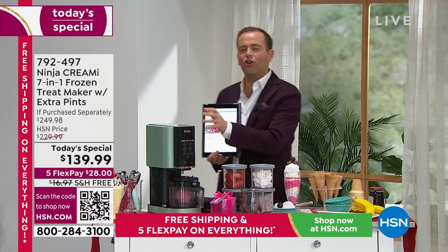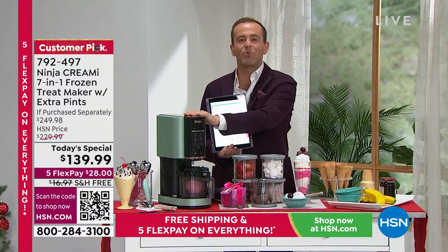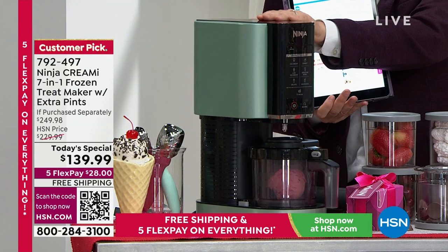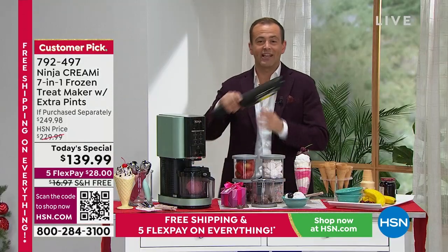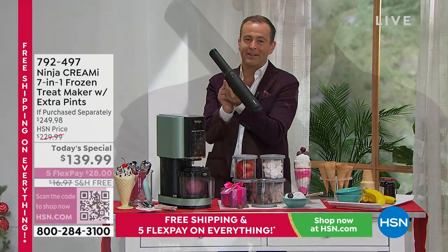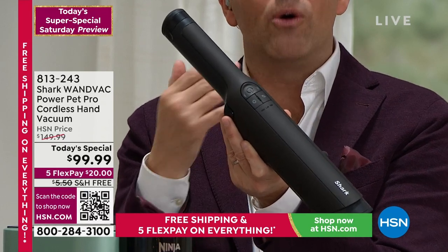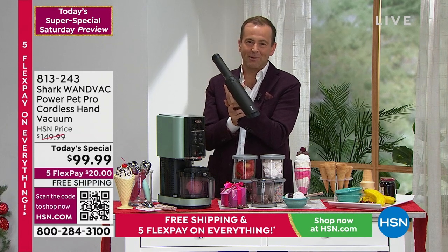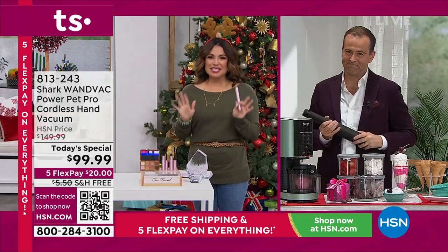What a response to the Ninja Creami — a product that's taken America by storm. A frozen treat maker that gets the job done so quickly and easily, bringing families together. It's a Today's Special of $139.99, with well over 500 ordered in this show alone. And the Shark OneVac — we have just a final few dozen available. No other presentations on the Shark OneVac. This is the pro version in mocha color, with the additional motorized no-tangle brush roll. With well over a thousand people who ordered, this is your last chance.